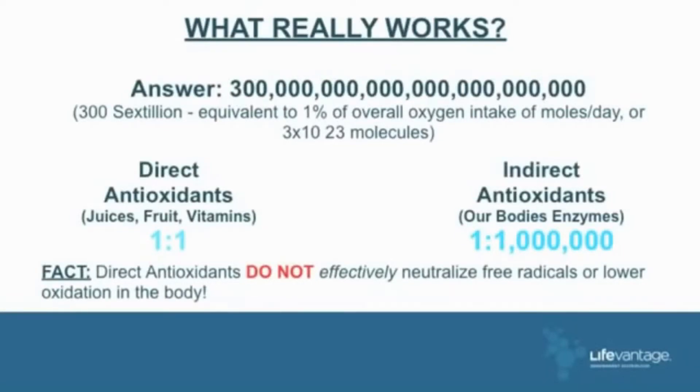Here's my answer to how many free radicals we produce every day in our bodies: 300 with 21 zeros — it's called 300 sextillion. You can see why you must have an antioxidant that deals in the realm of Protandim: one million free radicals neutralized per second, every second, for 13 days.